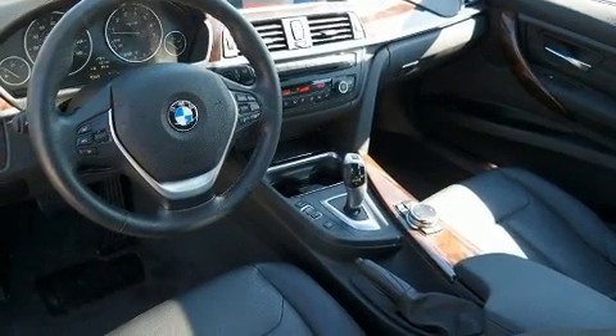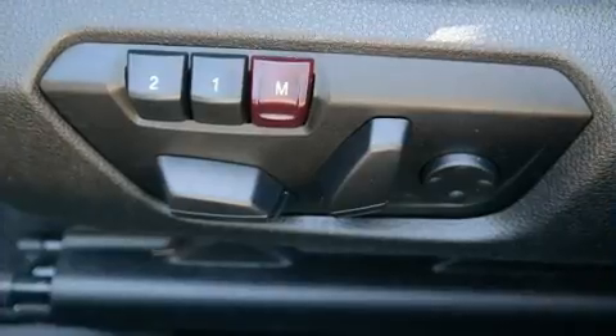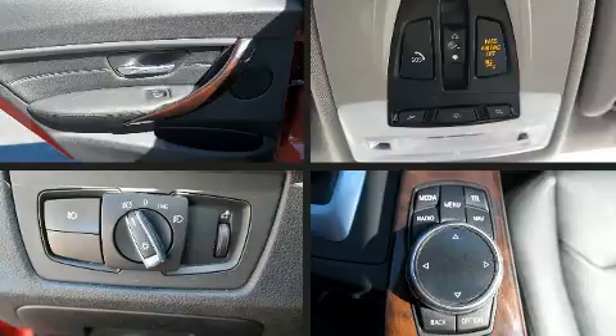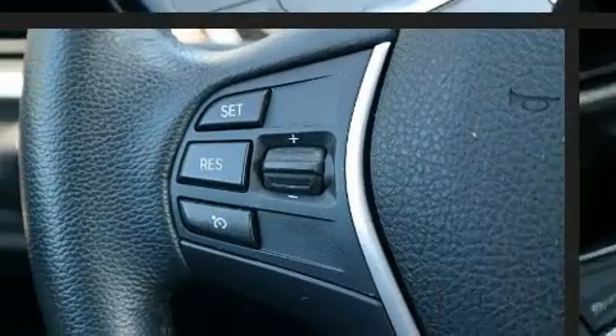BMW also prioritized safety and security with features such as front and side impact airbags, traction control, anti-whiplash front head restraints, a security system, an emergency communication system, and four-wheel disc brakes with ABS.